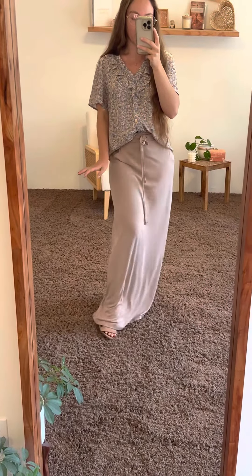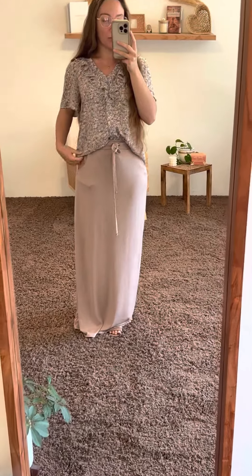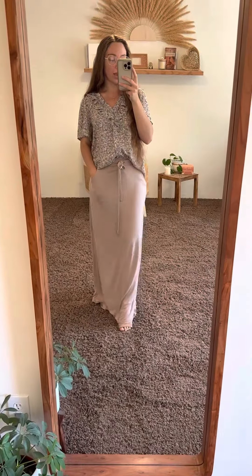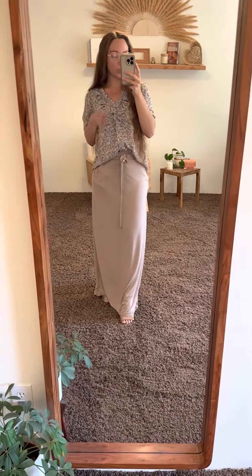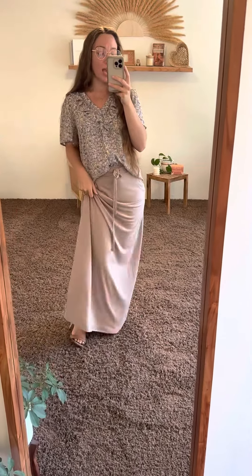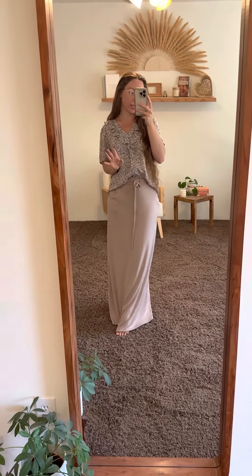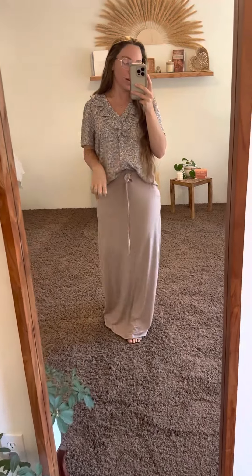Again, I'm wearing it with heels and it's still on the floor. I dressed it up a little bit more — instead of sandals and a t-shirt for lounging, I put it with some heels and a floral shirt to show that it doesn't have to be just a lounge or casual style. It's still casual, but it's got some dressiness to it.